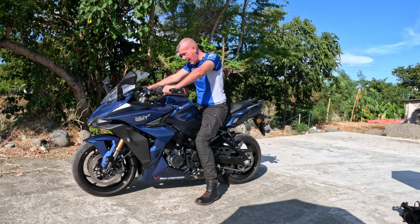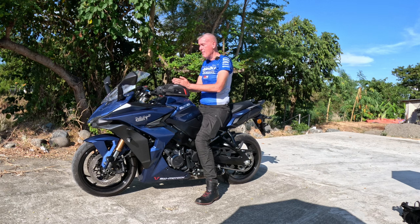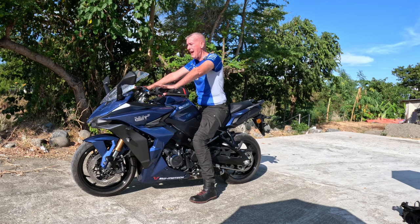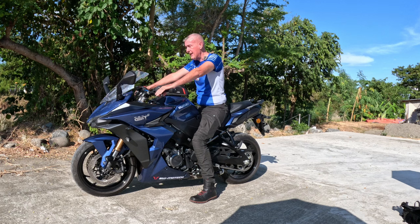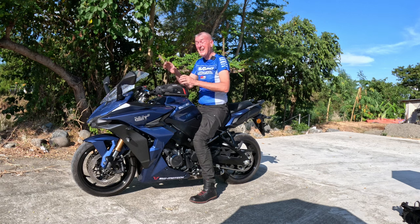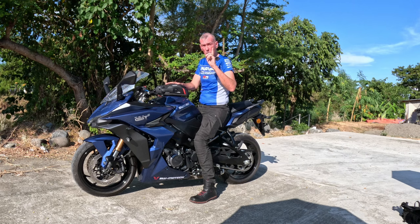One thing Suzuki could have done, since they have the real estate space at the front of the bike, is move the LCD display slightly higher. In my riding position, my helmet comes down and actually blocks my view of the instrument display, so I have to dip my head. All I really need to see is my speed, fuel, and engine temperature, but there's a lot more built in for the tech-savvy rider, especially when connected to your smartphone.